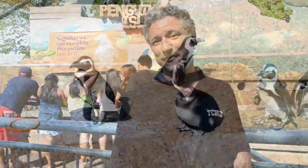Now it's fun in the sun at the Adventure Aquarium's Penguin Exhibit. Have a good time, folks.